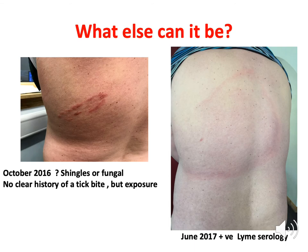What else can it be? This is a colleague in Fort William — a health professional — who was bitten by a tick. His doctor originally thought it might be shingles or a fungal reaction. There was no clear history of a tick bite, but certainly tick exposure. Some time later the rash expanded and his Lyme disease test was positive.